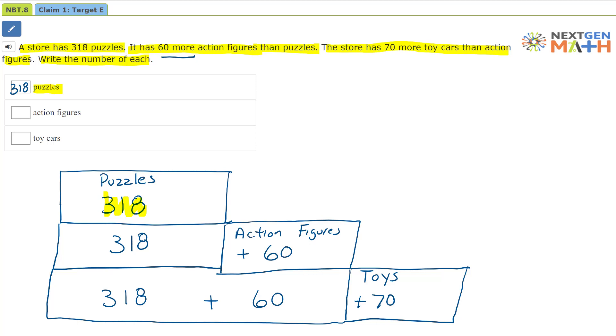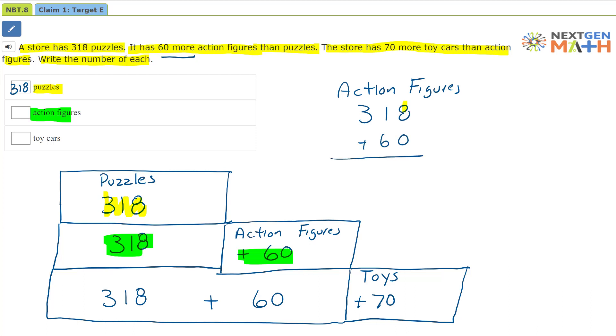For action figures — right here — that's going to be 318 plus 60. So let's do that calculation. We're doing 318 and we're going to add 60. Adding our ones: 8 and 0 is 8. Then our tens: 1 ten plus 6 tens is 7 tens. And then our hundreds: that's equal to 300. So 378. We have 378 action figures — because that's 318 plus 60 is 378.